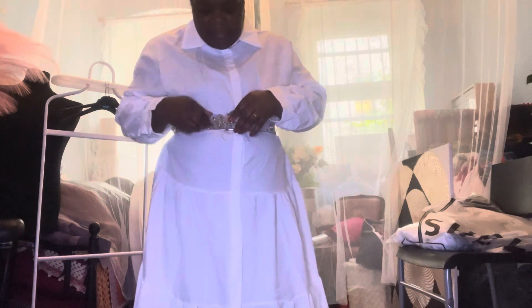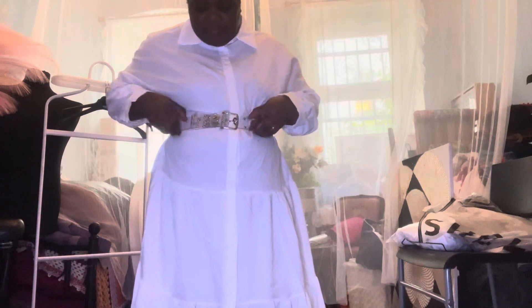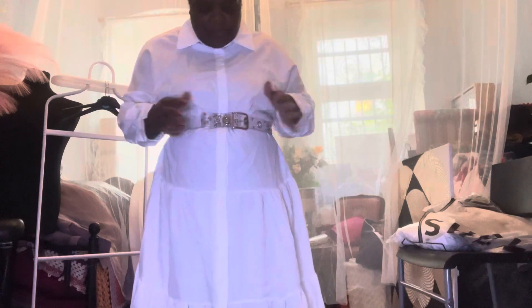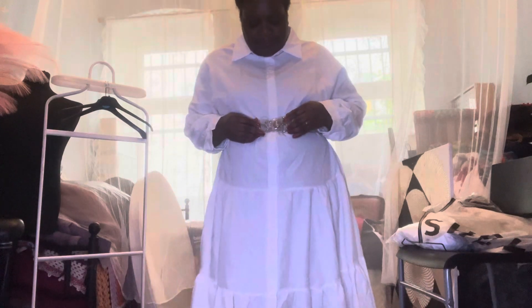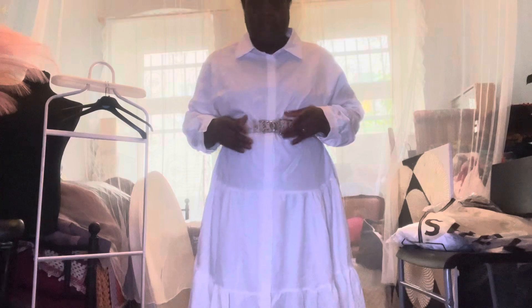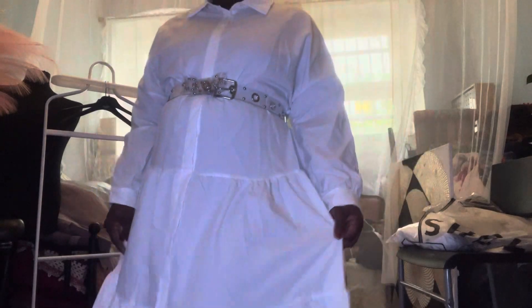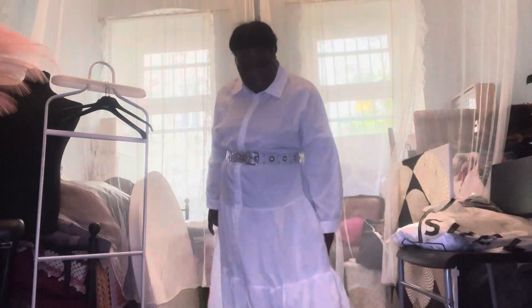I'm trying to style the dress with a belt, creating a kind of a bow. Let me come up closer so you can see it. It's very long, yeah.